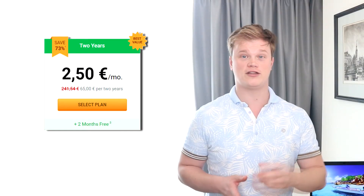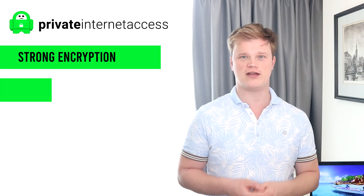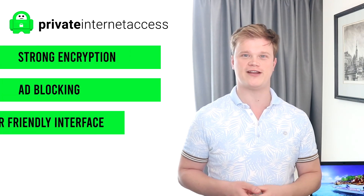So all in all, Private Internet Access is among the fastest top VPNs. You can surf the web worldwide, stream and torrent without any restrictions, and play games well within Europe. With more than 12,000 servers in 74 countries, PIA VPN can offer you fast server speeds worldwide, and for an attractive price you get a VPN with strong encryption, ad-blocking capabilities, and a user-friendly interface.